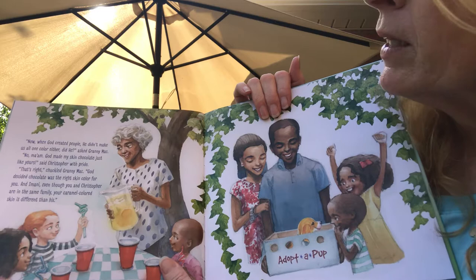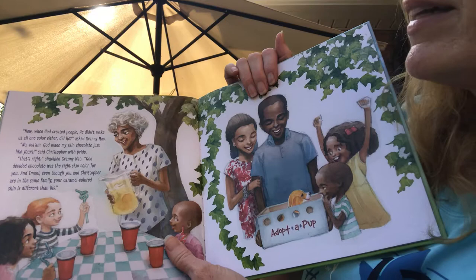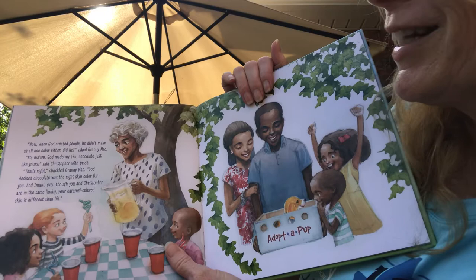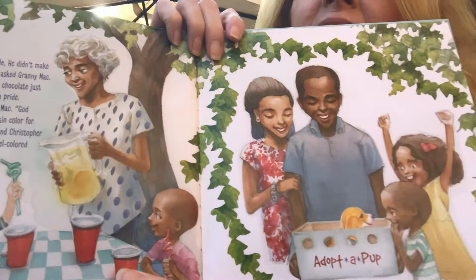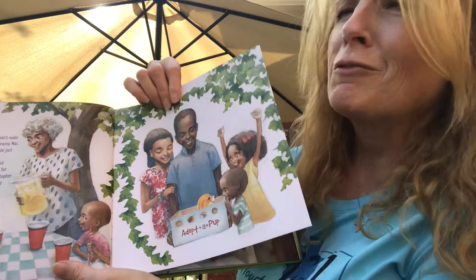"When God created people, he didn't make us all one color either, did he?" asked Granny Mac. "No, ma'am. God made my skin chocolate, just like yours," said Christopher with pride. "That's right," chuckled Granny Mac. "God decided chocolate was the right skin color for you. And Imani, even though you and Christopher are in the same family, he created you with caramel colored skin. It's different than his." Look how pretty — see all their different colors of skin? Isn't that neat that God gave us all different colors of skin and different color hair? It's kind of like the different flowers in the garden. It's just so beautiful to see all the different colors.